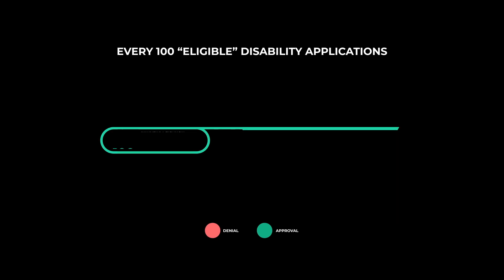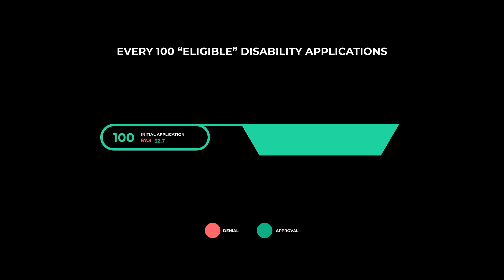Here's what I found. For every 100 eligible disability applications, almost 33 people were approved and slightly more than 67 were denied right at the initial application phase. So anyone filing for disability benefits shouldn't get their hopes up about being successful at this level, because two-thirds get denied.